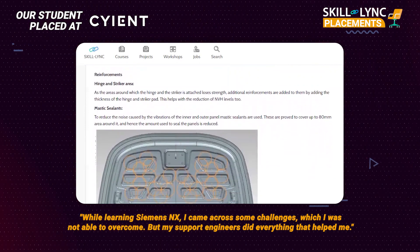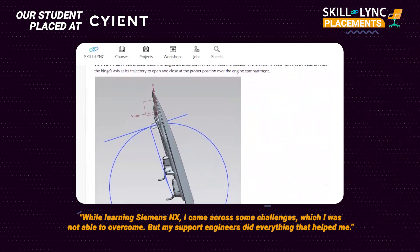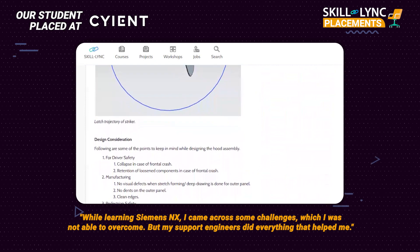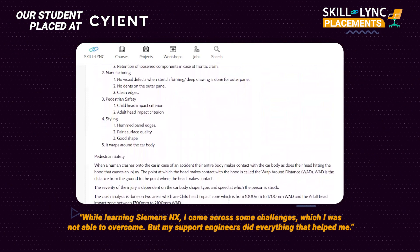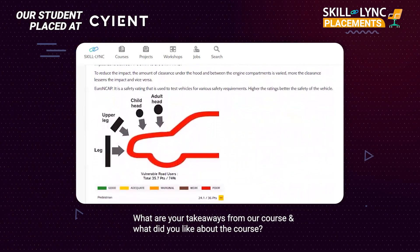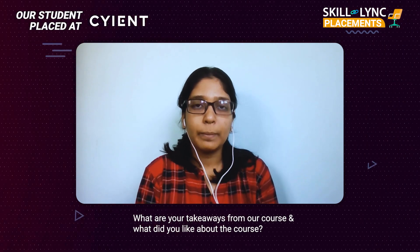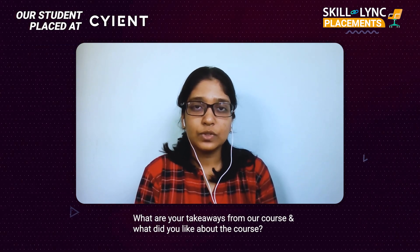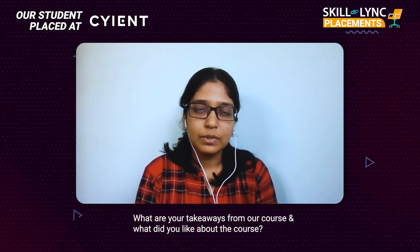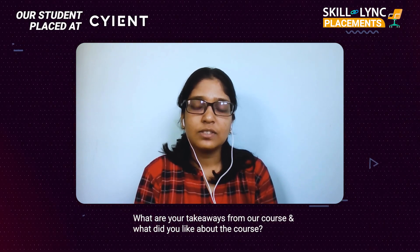Even while learning a new software, there were some challenges that I couldn't get through. But there were support engineers who helped me, and they were quite knowledgeable about the software. I found that interesting, as well as the theoretical part of it — even within the theory, it was more practical. It was very easy to understand and they gave a lot of real-life examples to make us understand the concepts. That is something I found interesting in Skilllink.